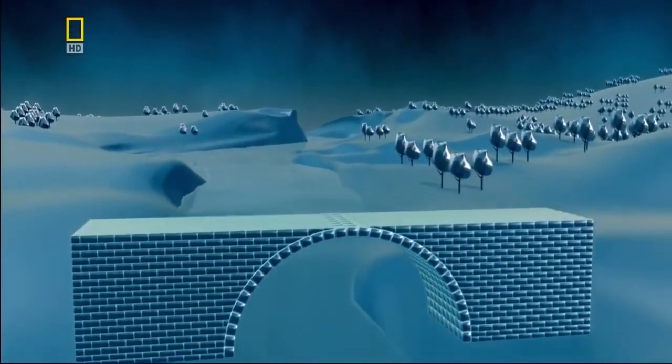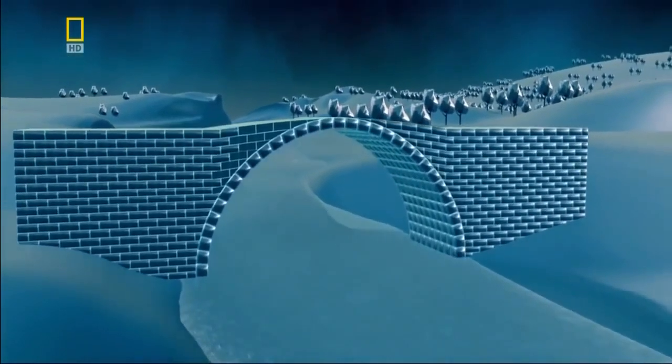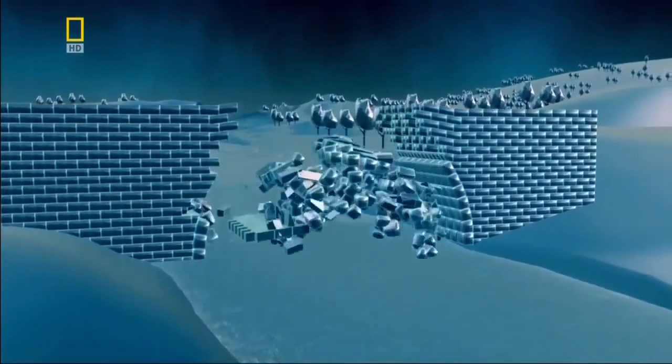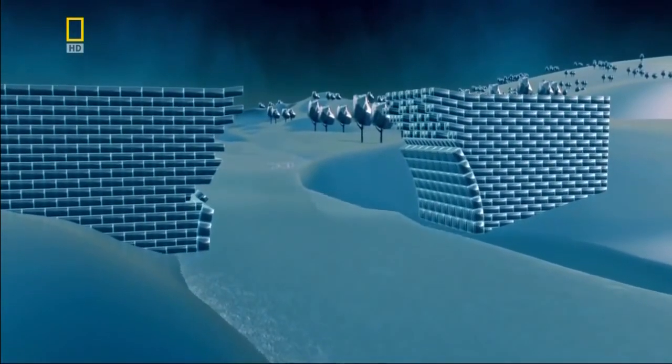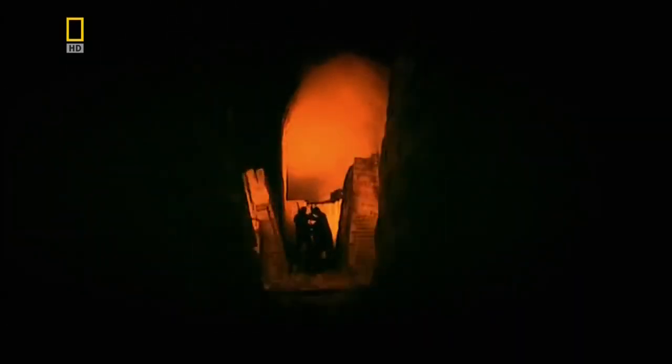The arch cannot bear this extra load, and the bridge collapses under its own weight. So how could you build a bigger and better bridge? One answer would be to find a brand new material — one that was as strong as stone and could carry the same sort of weight, but was itself much lighter and much easier to handle.